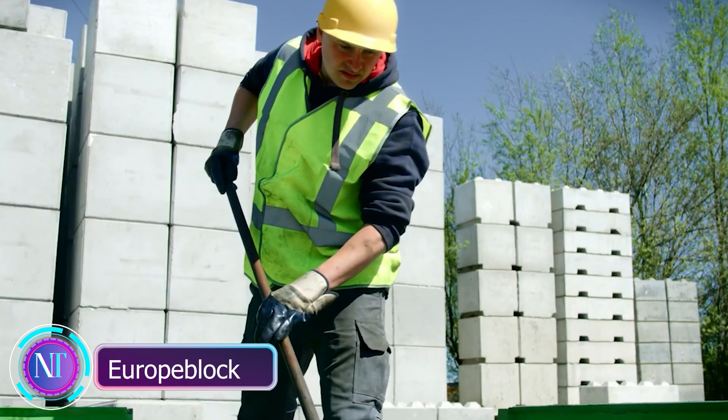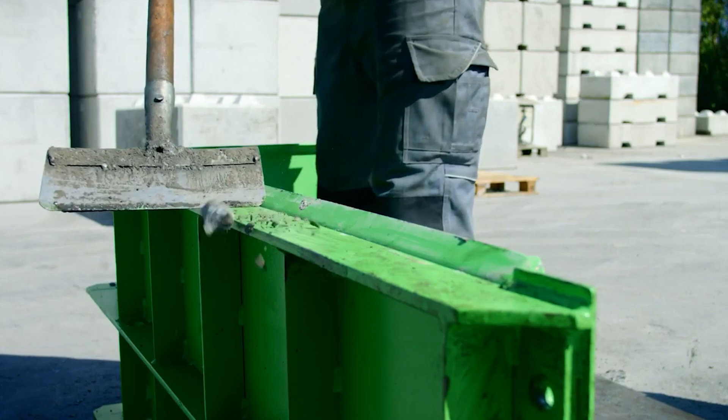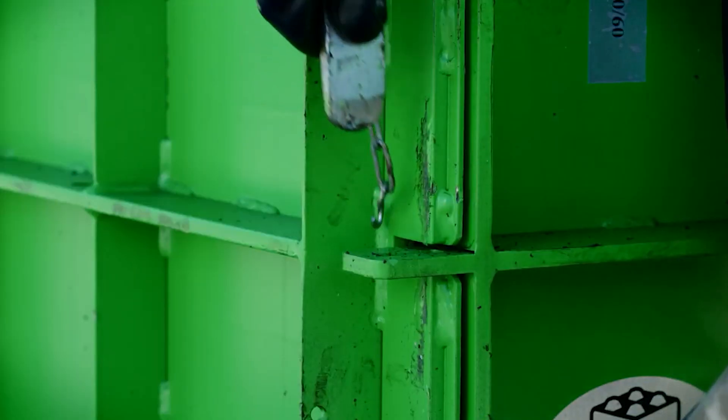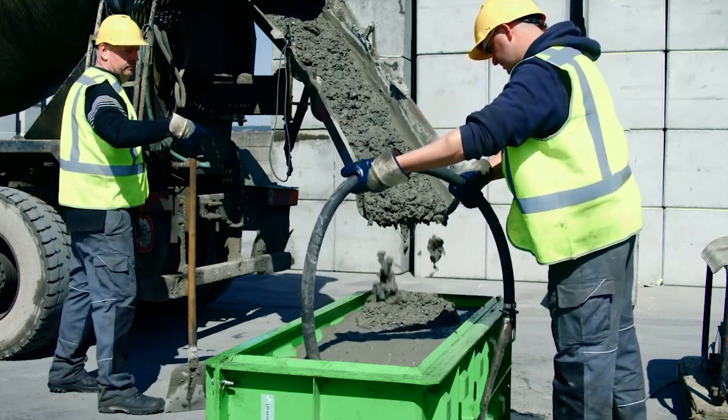Ever dreamed of a home that's strong, energy efficient, and built in record time? Say hello to EuropeBlock, a groundbreaking construction technique using prefabricated concrete blocks. Picture this: building your dream house in days or weeks instead of months or years.